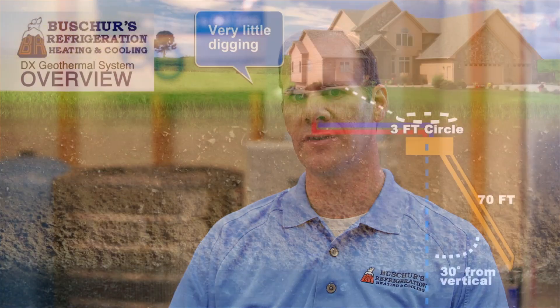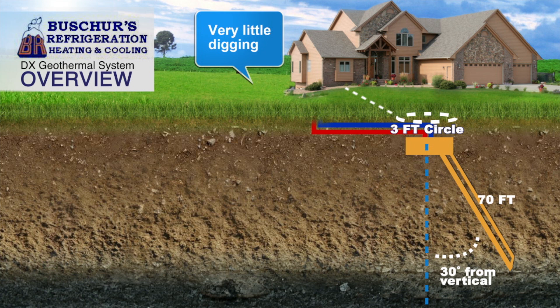Another feature of the waterless geothermal design that benefits you is its 70-foot vertical ground loop that is drilled deep below the earth's surface.